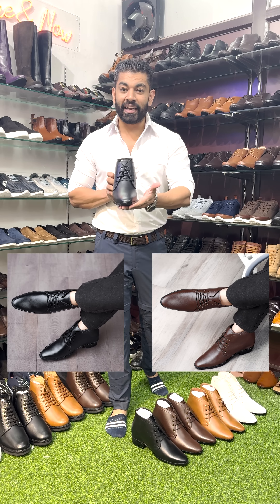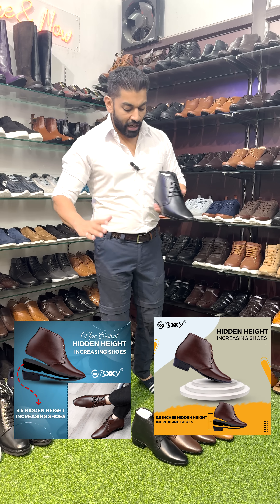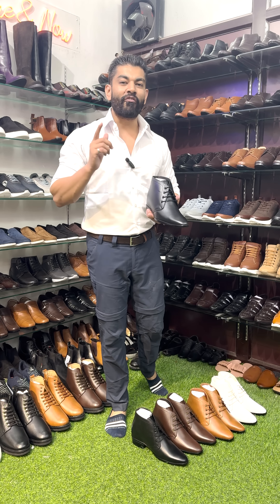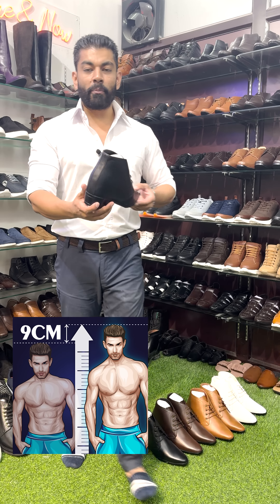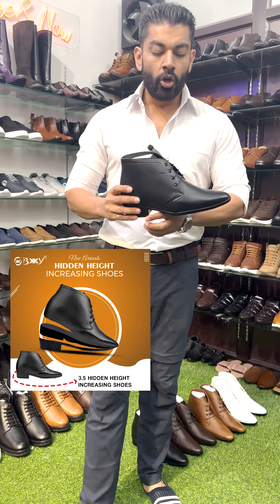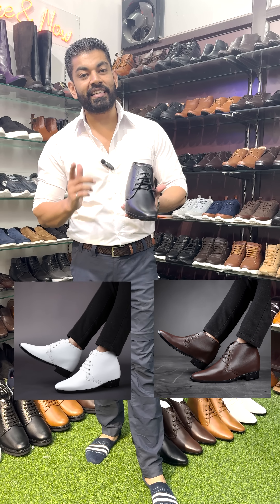We've got a new sole, new shape, new model, new design, and what not. All the luxury colors, all the luxury wares we have got you from the hidden height segment of Bexie Shoes. 3.5 inches hidden height benefit you're getting with this particular shoe. Also, the design, the classy, the luxury look that you're getting is extraordinary.